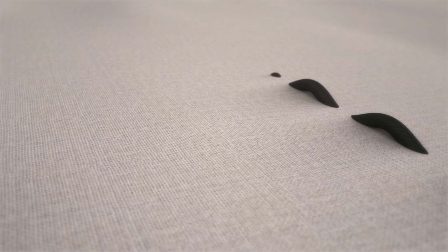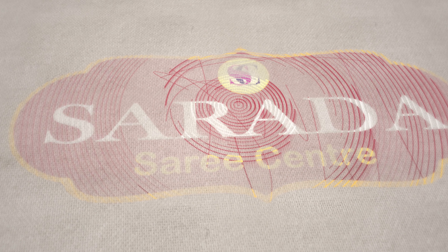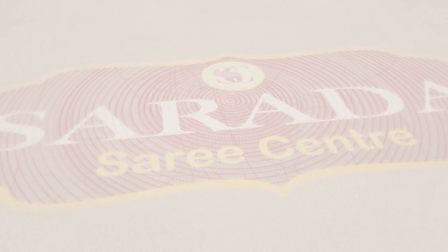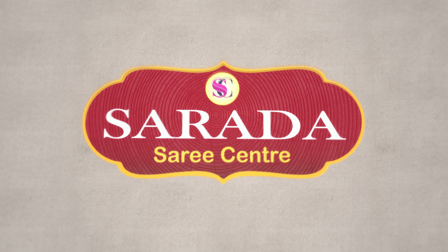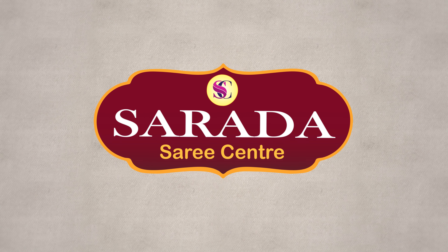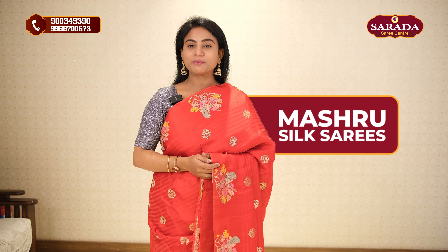Hi, Hello, Namaste. Welcome to Sardar Sari Center. I am going to show you a beautiful saree collection of mushroom silky varieties.